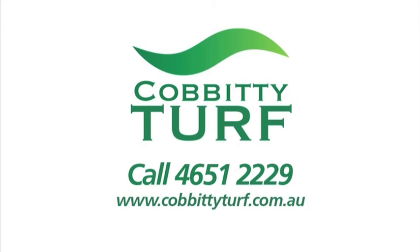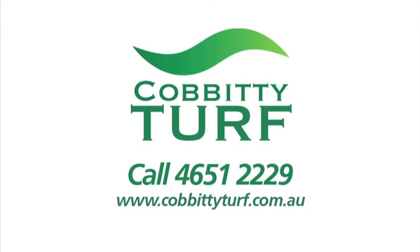Or speak to my local mates at Cobbety Turf on 4651 2229.